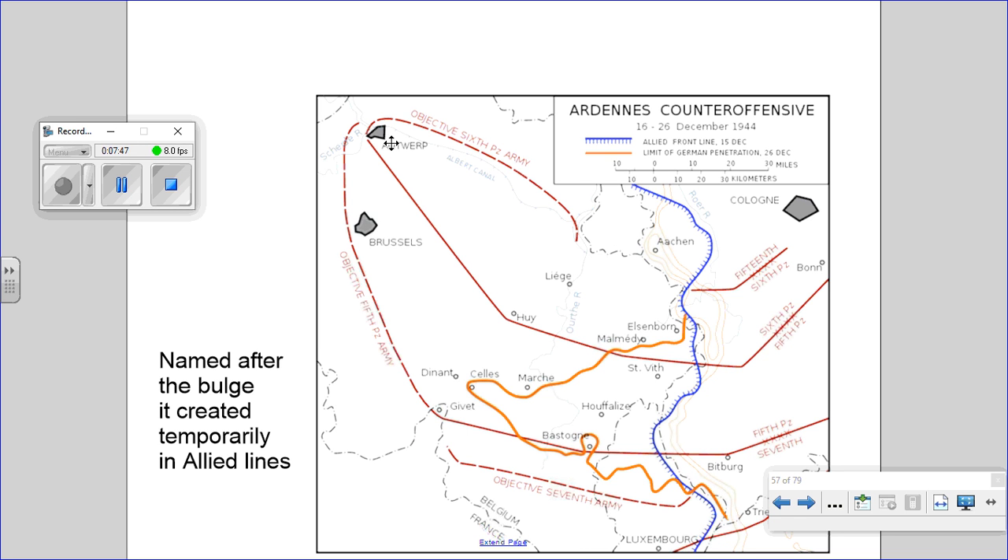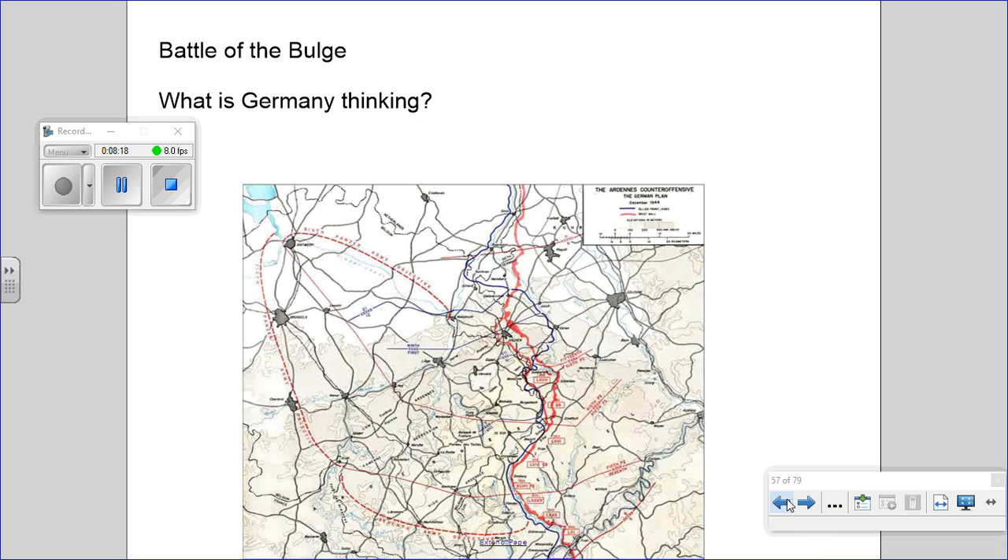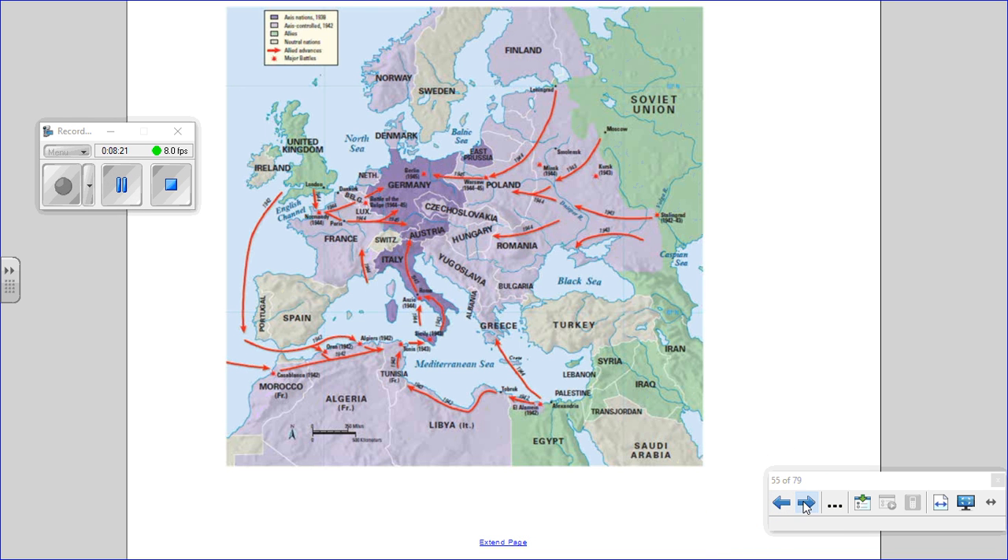It's called the Battle of the Bulge because it created a small bulge in the line for a few weeks — that's it. It did not create an epic thrust into the heart of the American and British lines. It caused chaos, units were captured and forced to retreat — it was embarrassing. The Allies were taken by complete surprise. The weather was terrible, close to blizzard conditions. No one expected an attack from an enemy that was on its last leg.